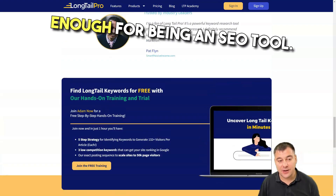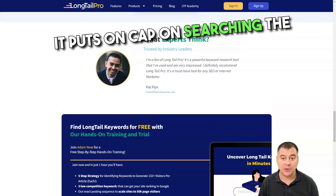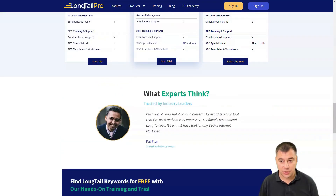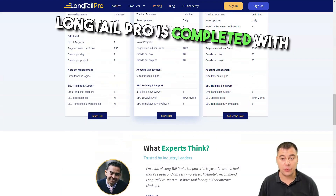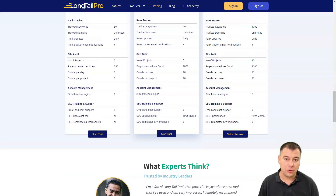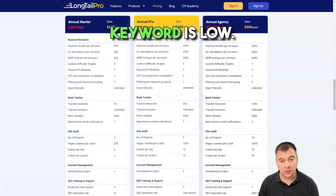The cons are it isn't comprehensive enough as an SEO tool, it puts a cap on searching keywords using seed keywords, the tool on the whole is full of bugs, and the cap on manual keywords is low.